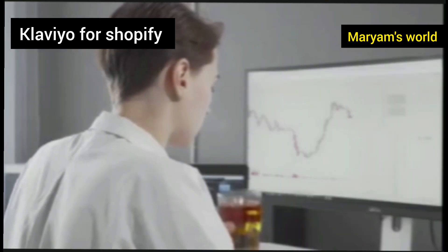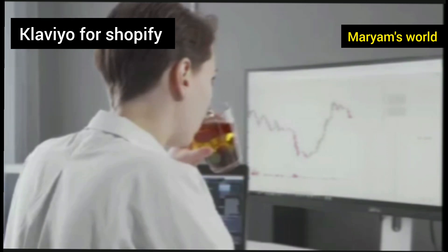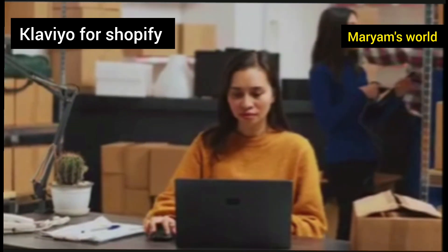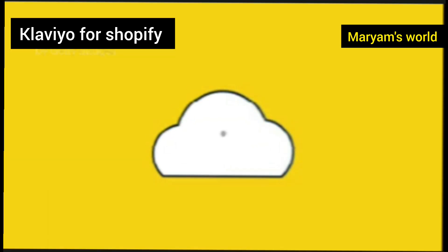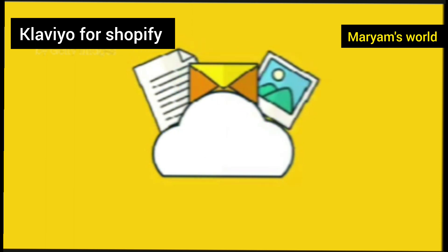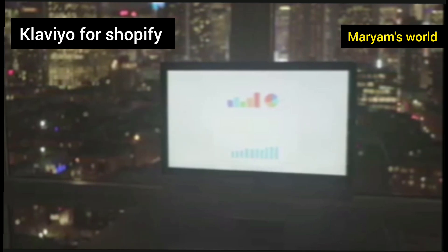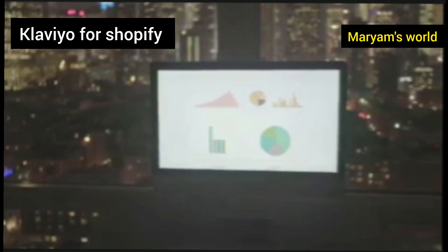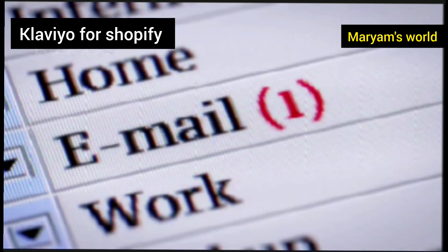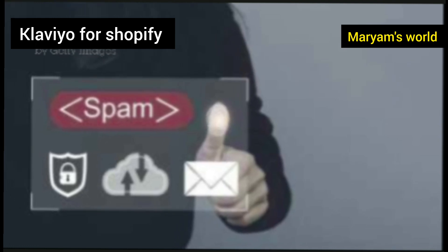What makes Klaviyo so popular among Shopify store owners is its incredible focus on e-commerce. Unlike generic email services that just send newsletters, Klaviyo is built from the ground up to help you sell more. It knows the difference between a new visitor, a first-time buyer, and a VIP customer who buys from you every month. This deep understanding allows you to send incredibly targeted and personal messages that feel like they were written just for that one person, grabbing attention in a crowded inbox and making your brand feel special and relevant.